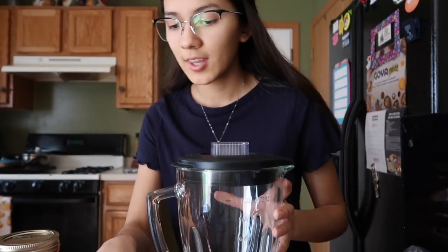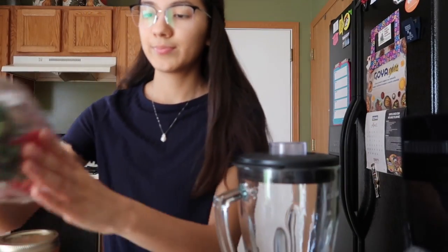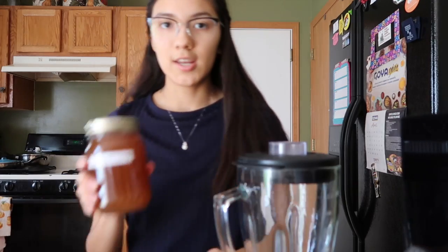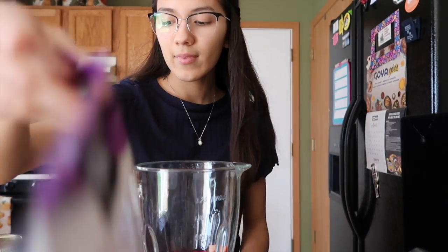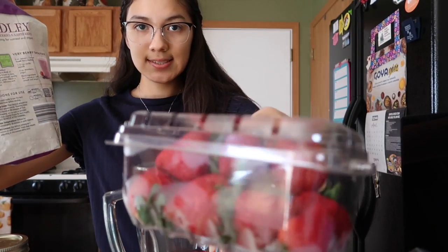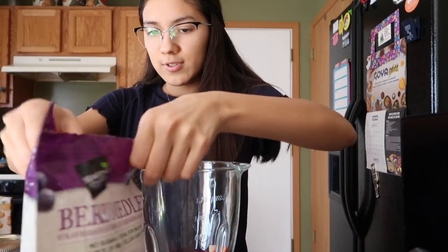I've actually been wanting to make this smoothie for like two or three weeks but I just didn't have the stuff, and now I do. I'm adding some spinach, some frozen berries, fresh strawberries, and honey. I added like four fresh strawberries.